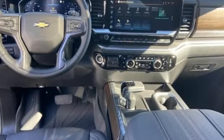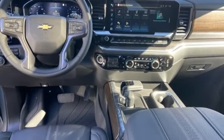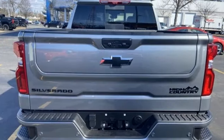Trailer hitch receiver, electronic shift on the fly, auto-dimming rearview mirror, and automatic transmission.